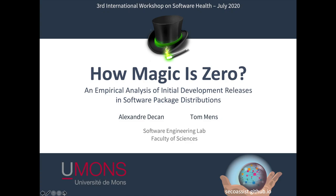My name is Tom Mentz. I'm a professor at the University of Mons in Belgium, where I'm leading the software engineering lab. Together with Alexandre de Caen, who is a postdoc researcher in my team, we are doing research on the use of specific version numbers in packages in large software package distributions.